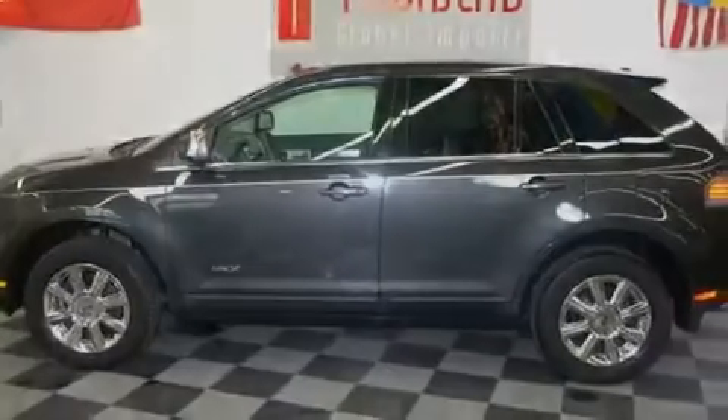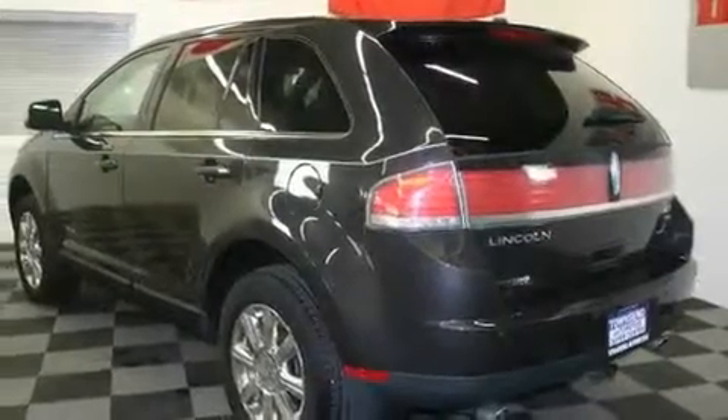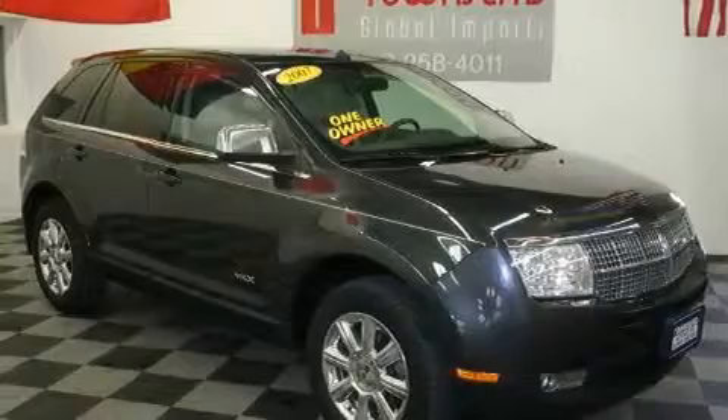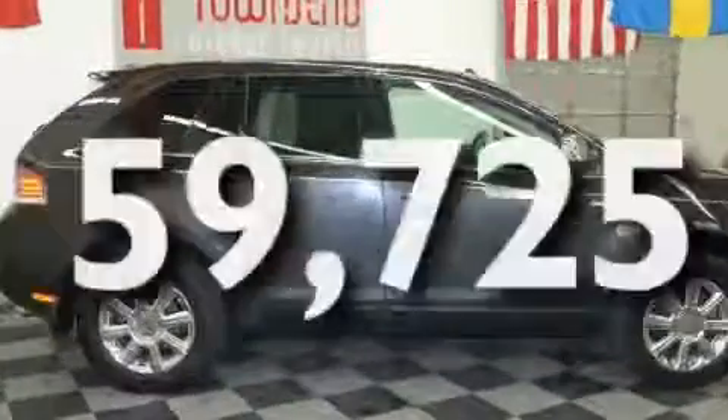Its top features include heated seats, solar-tinted glass, cruise control, satellite radio, a leather interior, a four-wheel independent suspension, aluminum wheels, a low-tire pressure indicator, air conditioning with automatic climate control, and this vehicle has fewer than 60,000 miles on the odometer.